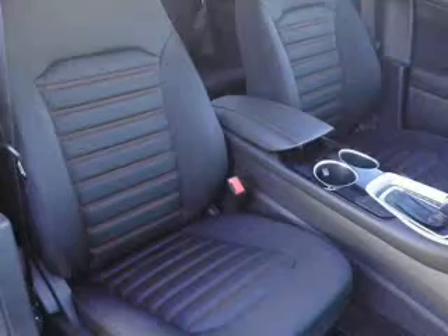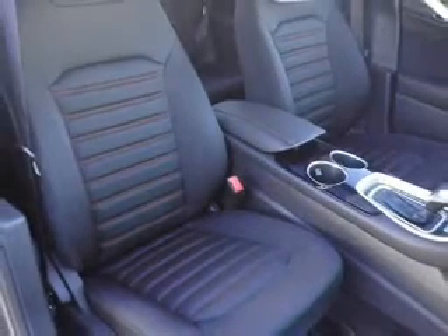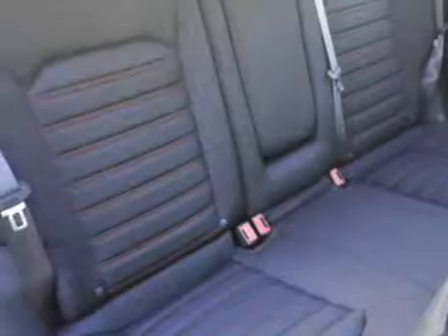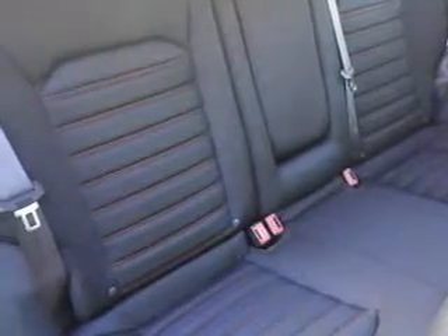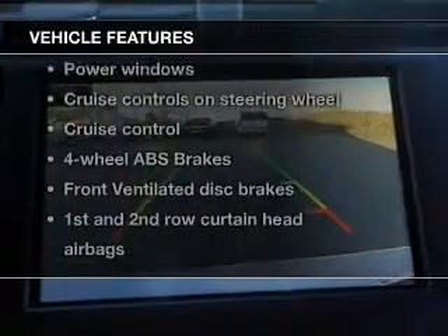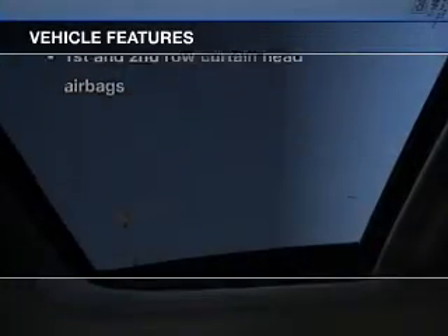The powertrain includes front wheel drive with an efficient four-cylinder engine driven by a six-speed automatic transmission. You will appreciate the safety feature of anti-lock brakes. And with these notable features, you won't want to miss out on the opportunity to own this amazing ride.